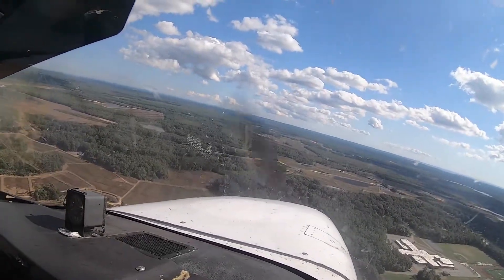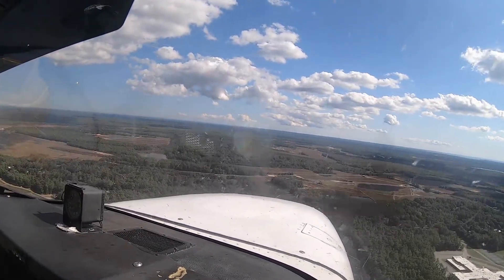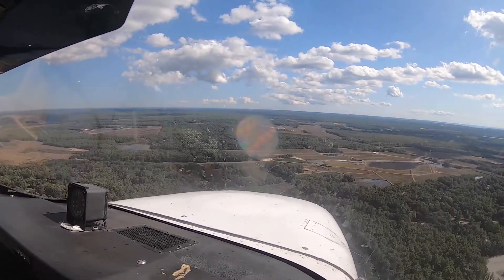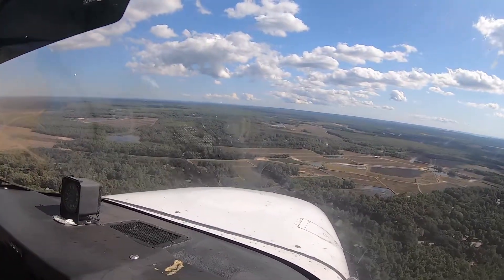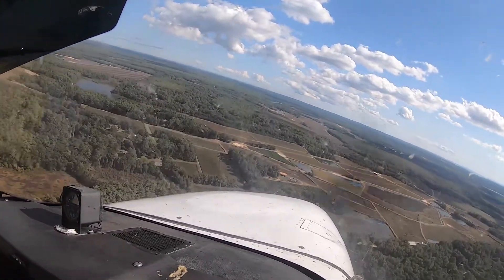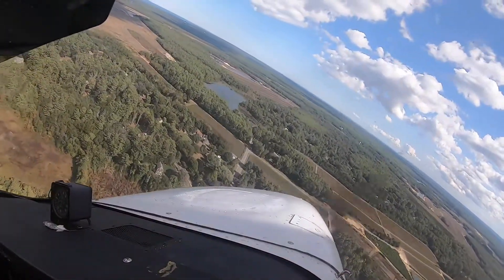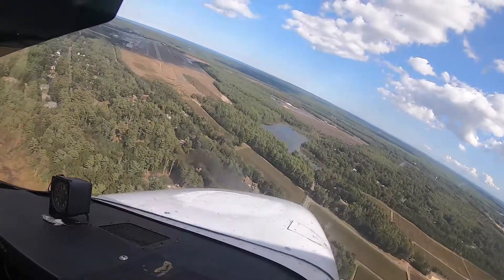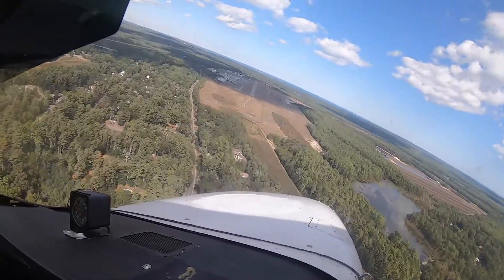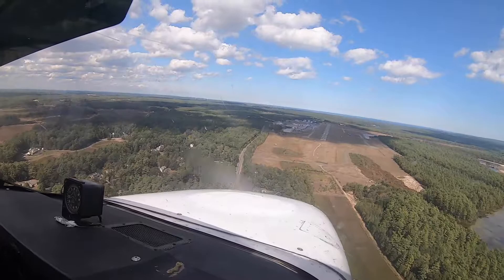Pick up that wing. We're going to set 1500 and 20 degrees of flaps. Plymouth traffic, Cessna 8 X-ray Alpha, left base runway 6, Plymouth. Clear on the right, clear on the left. Start our turn. Speed's looking good. Setup is looking decent. Plymouth traffic, Cessna taxiing, runway 6, Plymouth. Throttle out because we're a little fast.